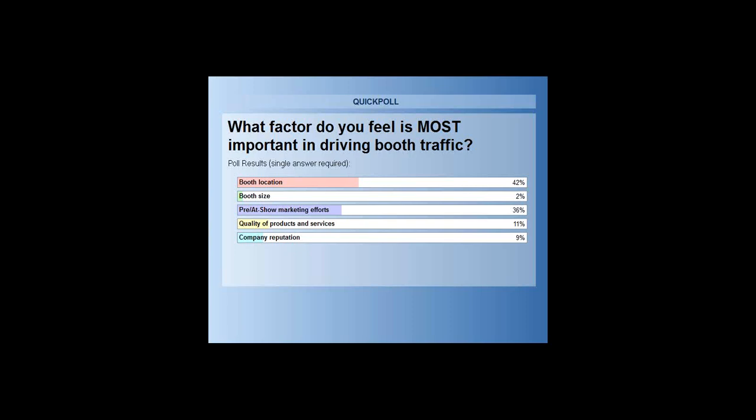I want to speak to this booth location issue. Exhibit Surveys has been doing research since 1963 on trade shows, and they've done several studies to determine the impact of booth location on the overall profitability and success of the exhibit. They cannot make a direct correlation between where you're physically located on the floor and the ultimate results you get. Never let your location be the reason you fail or succeed. The content we're going to present today on targeted pre-show marketing is the great equalizer that takes booth location out of play.